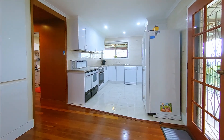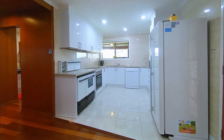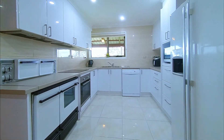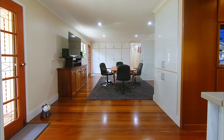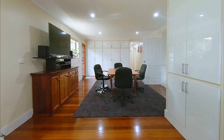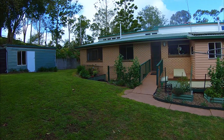The updated kitchen has both electric and slow combustion cooking, a dishwasher, and heaps of workspace and storage. The adjoining family room doubles as the dining room, has plenty of storage, and ramp access to the rear yard.